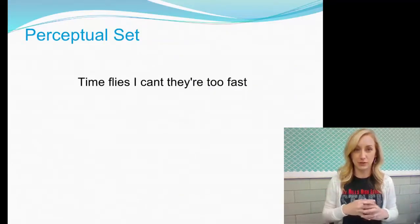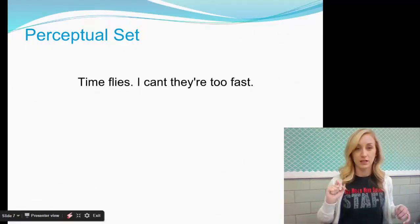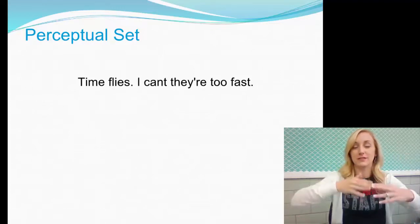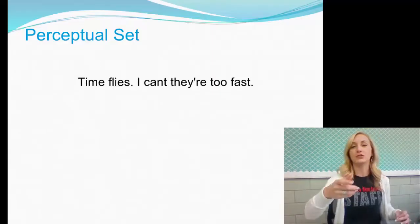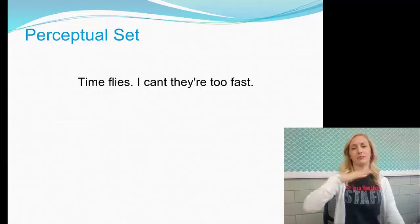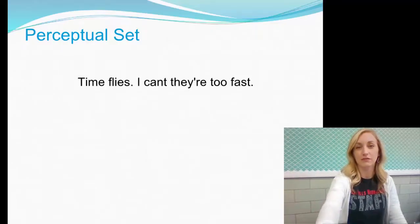Perceptual set: read this sentence — 'Time flies, I can't, they're too fast.' That doesn't even really make sense. With punctuation: 'Time flies. I can't, they're too fast.' So 'time flies' becomes the command — go time the bugs, the flies. Your perceptual set does not allow you to solve that problem, because you don't even perceive 'go time flies' as a possibility of fixing that sentence.